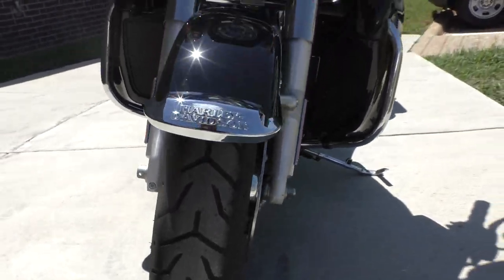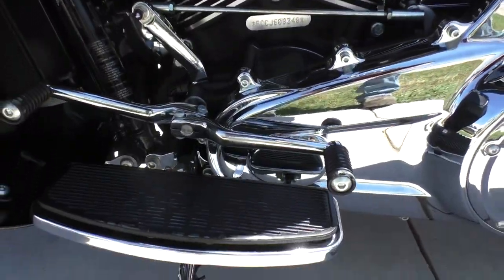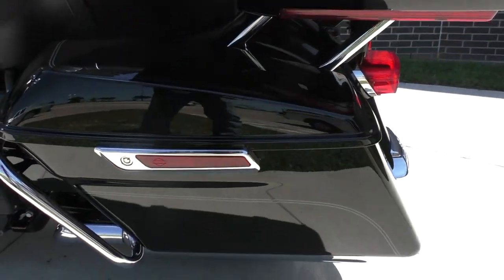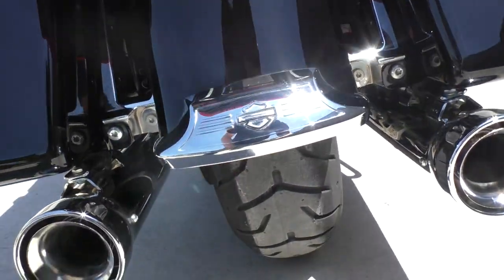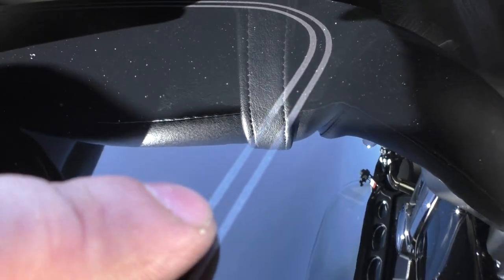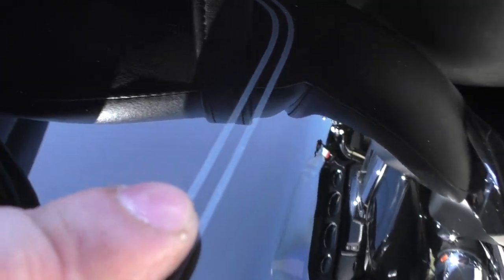It's got good tread on the front tire, the heel-toe shifter, chrome's in good condition, the one-touch saddle bag latches. Right there on the passenger seat there's a small little pin hole. It's got the luggage rack and good tread on the rear tire. On the right saddle bag there is just a tiny little chip right there — I don't know if you guys can see it or not.